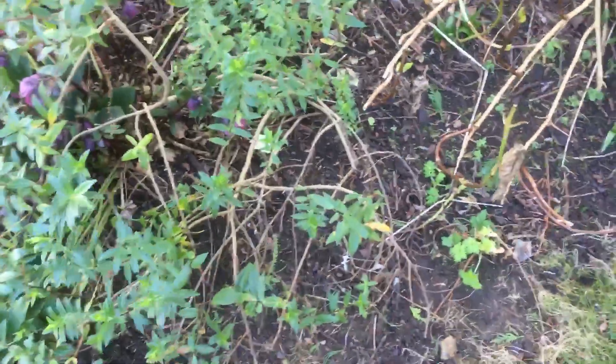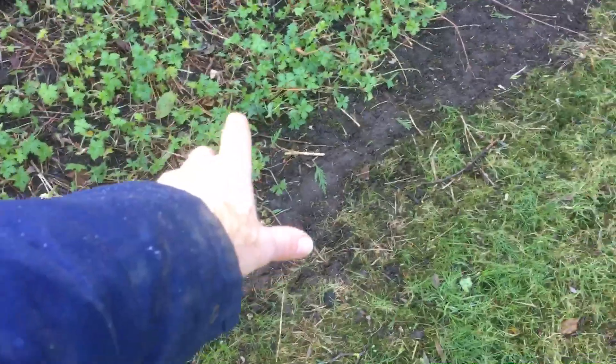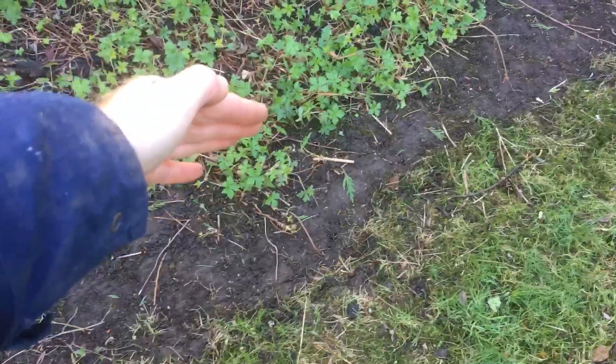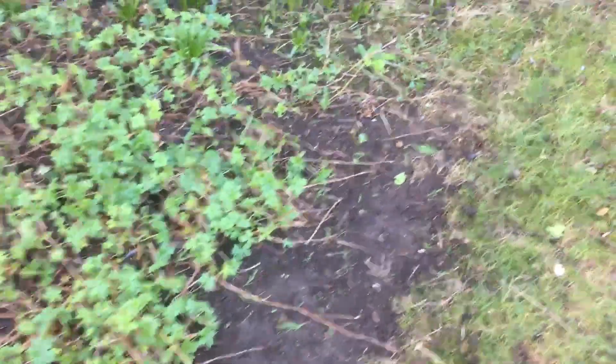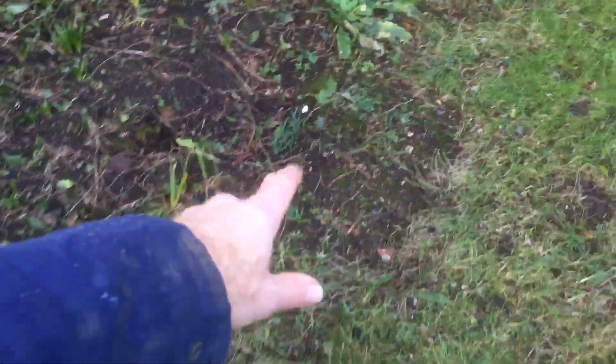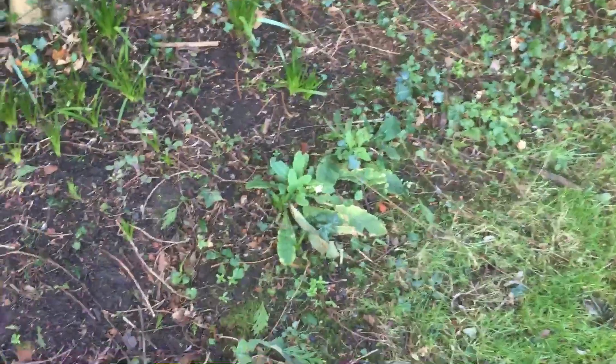Looking along here I can see a similar thing happening — there's a hebe and a hydrangea growing over this bit, and in this area you can see that used to be lawn edge, probably up to about there, but the geranium is gradually creeping in and just destroying the edge. It becomes less defined here.